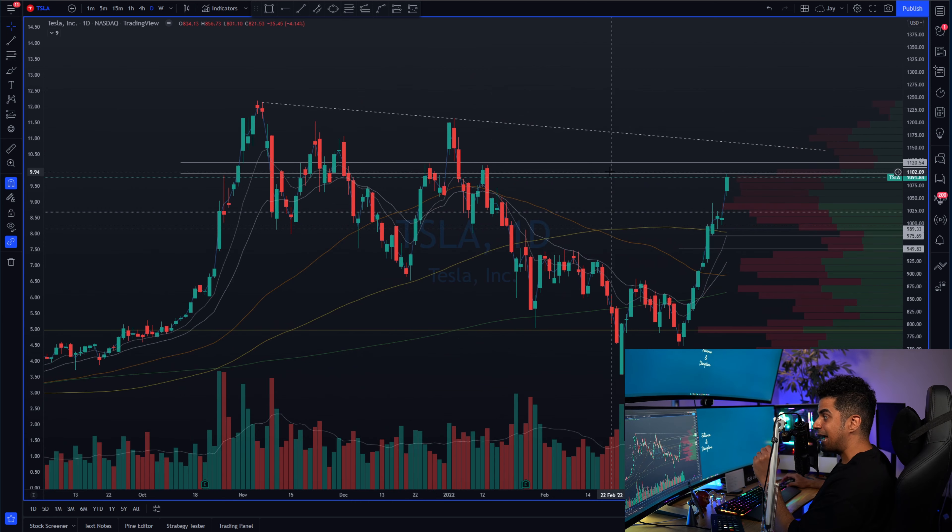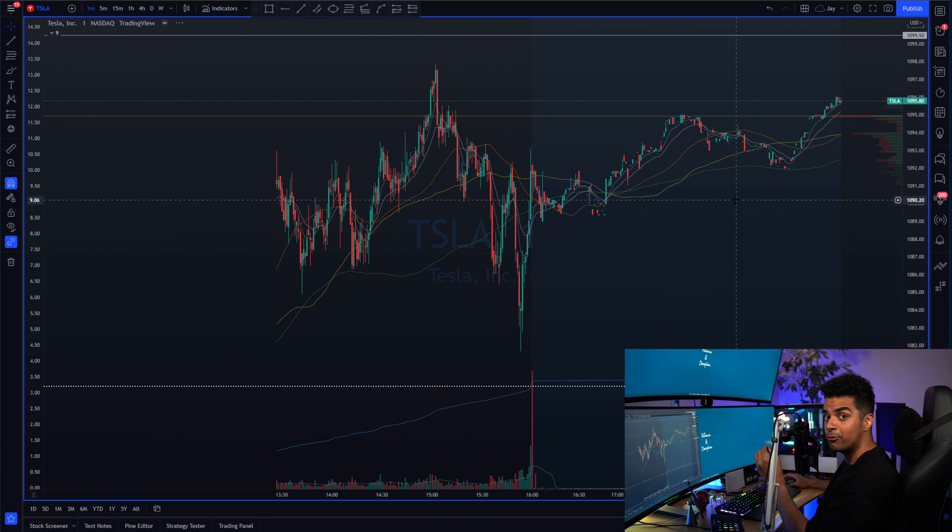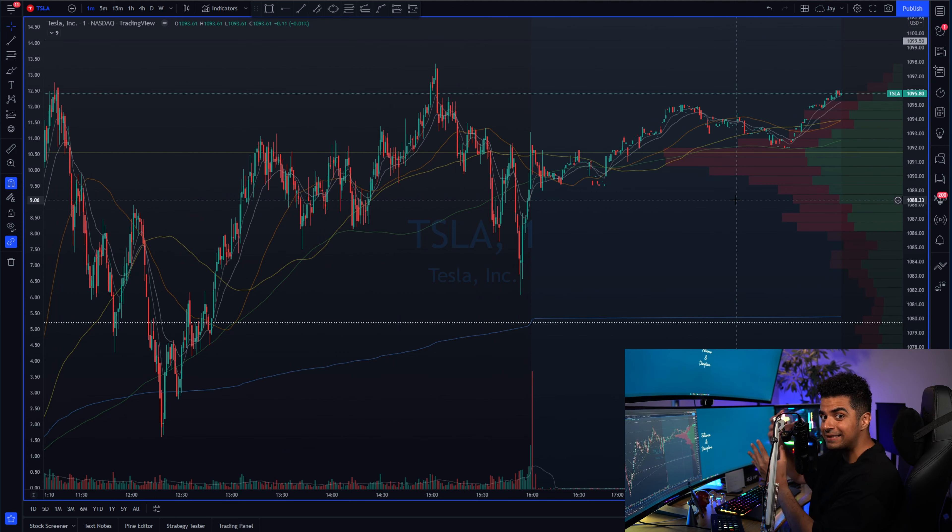On the daily chart, I had two levels in mind: the $1,100 level, which is a very good psychological level, and the $1,120 level, because we had quite a few bounces and rejections from $1,120 — including rejections in January of this year. Personally, after such a huge gap up, I like to focus on the pre-market action and the support and resistance the stock is holding in the pre-market. So let's jump into the pre-market price action of Tesla and mark our levels.